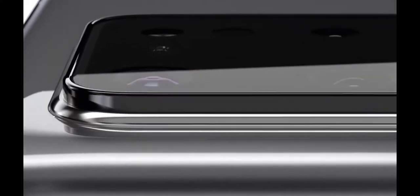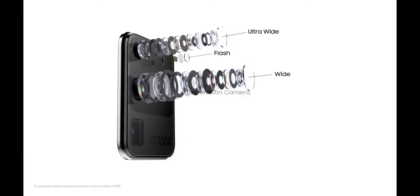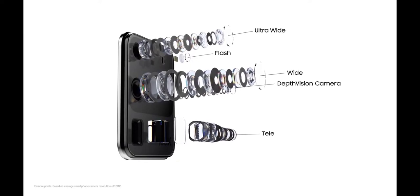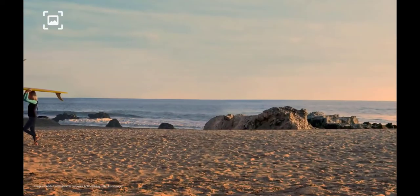Huawei and Samsung also let you take slow motion on your front cameras — it's cool to have, though I've not used it once outside of a testing environment. That brings me to front cameras generally, and it's never been a closer battle when it comes to selfies. Huawei edges out on detail, but for most people I don't think that's a biggie for front-facing photos, and they've all got an awesome selfie portrait mode.